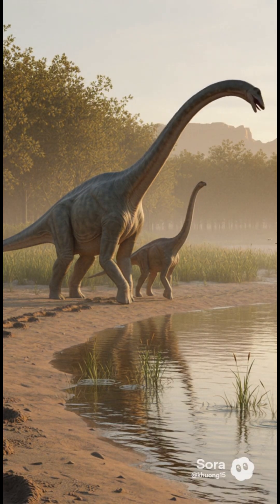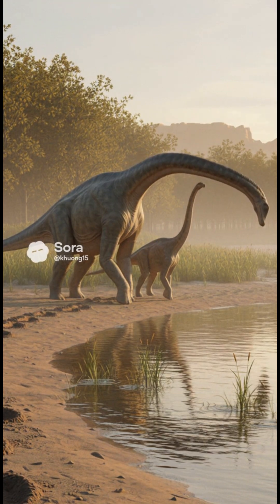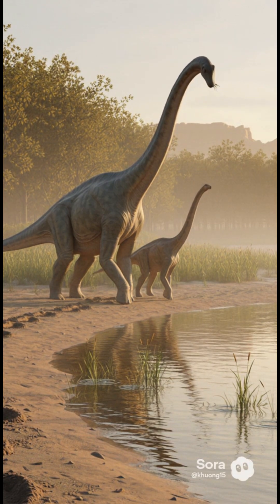Meet Diplodocus longus, a whip-tailed giant from the late Jurassic floodplains of North America. Its name means 'double beam,' a nod to the paired chevrons beneath its tail.